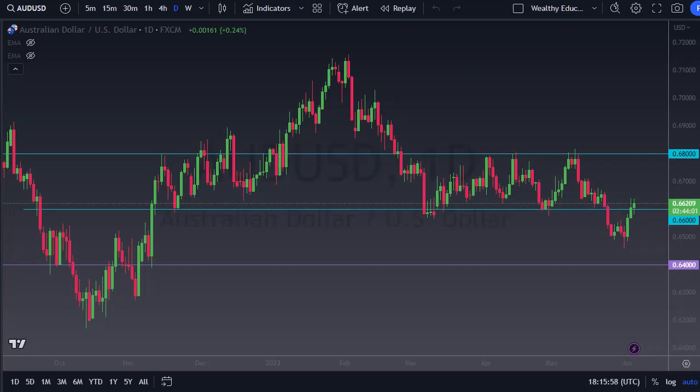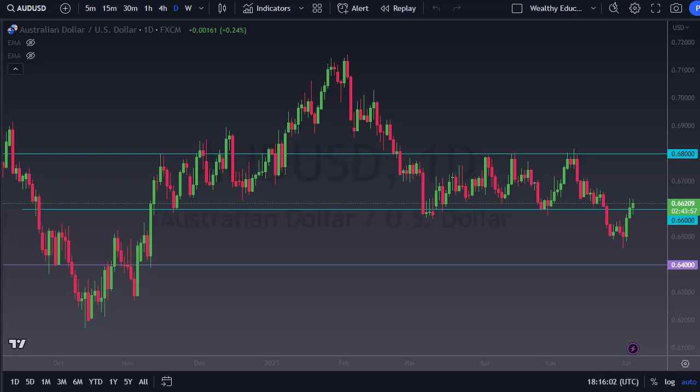From Daily Forex, this is Chris taking a look at the Aussie dollar. As you can see, the market has struggled just a bit. The 0.66 level is an area that previously had been support, and it now looks like we have a lot of resistance just above. If we break down below the bottom of the candlestick